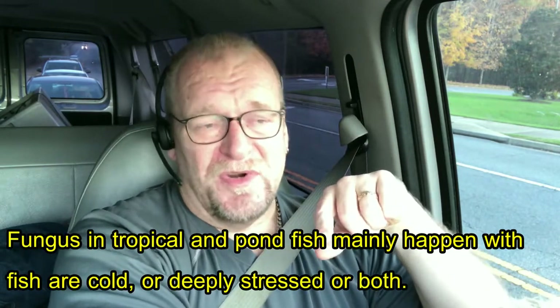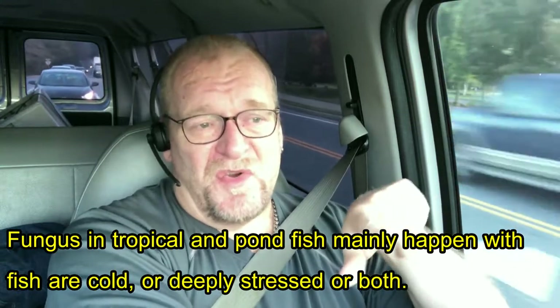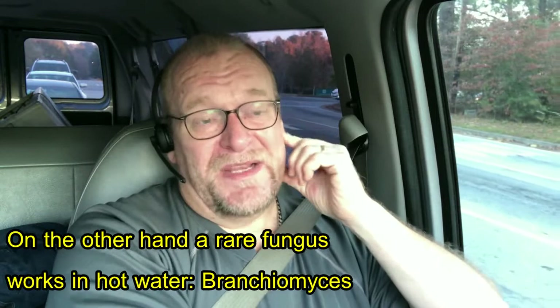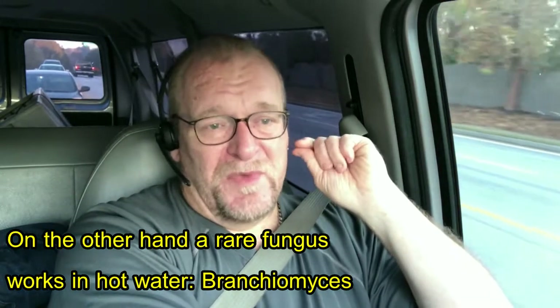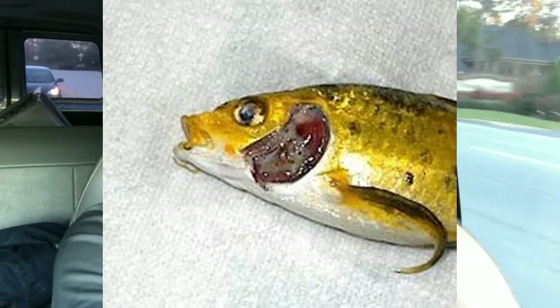Funguses are kind of a non sequitur because they happen when a fish has very little or no immune system. Fungus also happens in water that is quite cold. There's only one fungus that affects koi and goldfish that works in warm water - it's called branchiomyces. It's a gill fungus. When you see fish dying and get them out of the water, you'll see the gills are eaten up with white areas, sometimes greenish depending on whether there's algae in the water. If the water is quite warm, that's going to be branchiomyces by default.